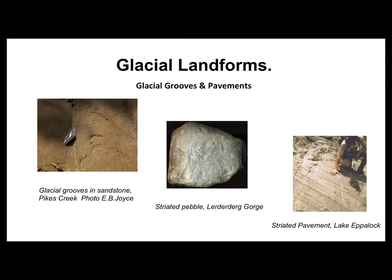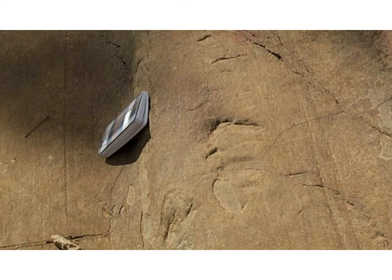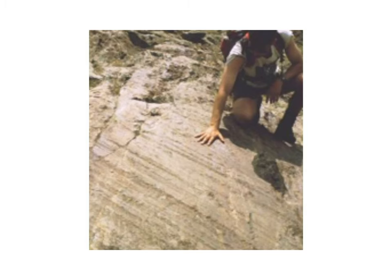Glacial sediments have a range of specific terms related to how the rocks were formed. These features include glacial grooves and pavements, where coarse gravel and boulders were carried along underneath the ice of the glacier and provided the abrasive power to cut trough-like glacier grooves and scratches into the underlying bedrock. The direction of the glacier's movement can be worked out from the shape of the grooves. Finer sediments in the base of the moving glacier further scour and polish the bedrock surface, forming a glacial pavement.